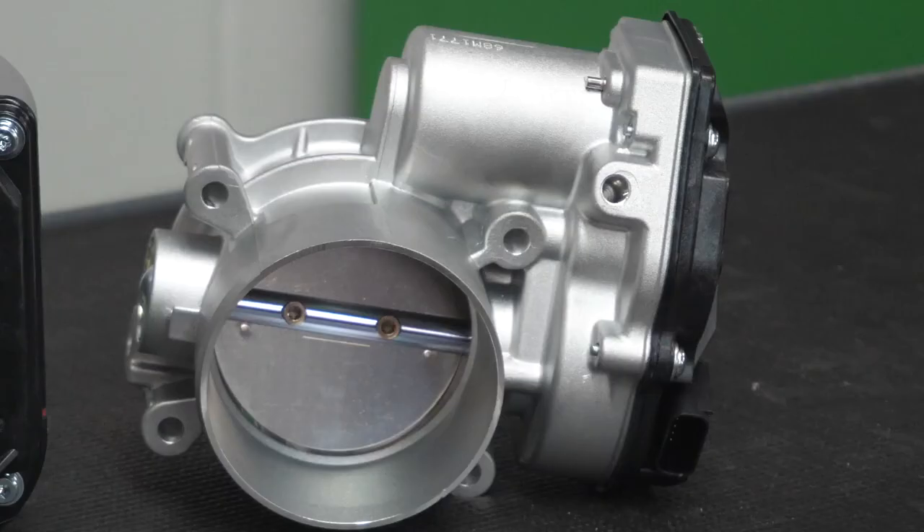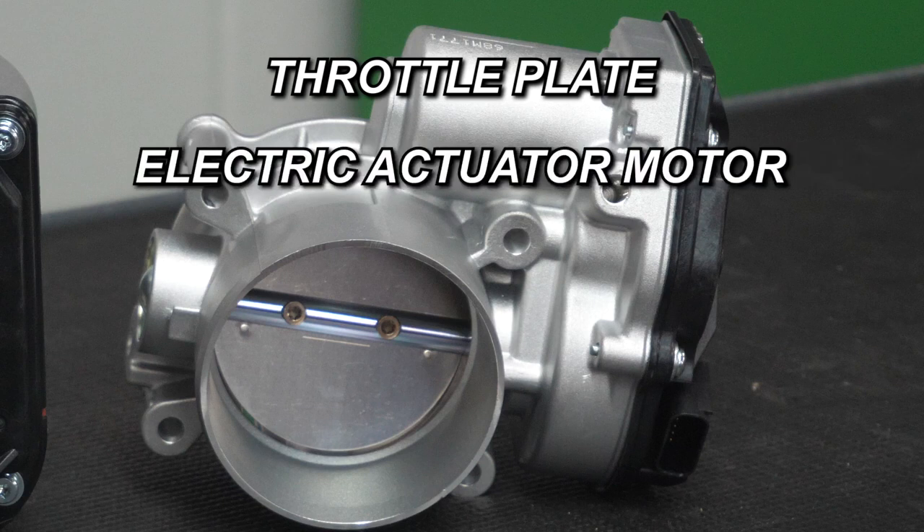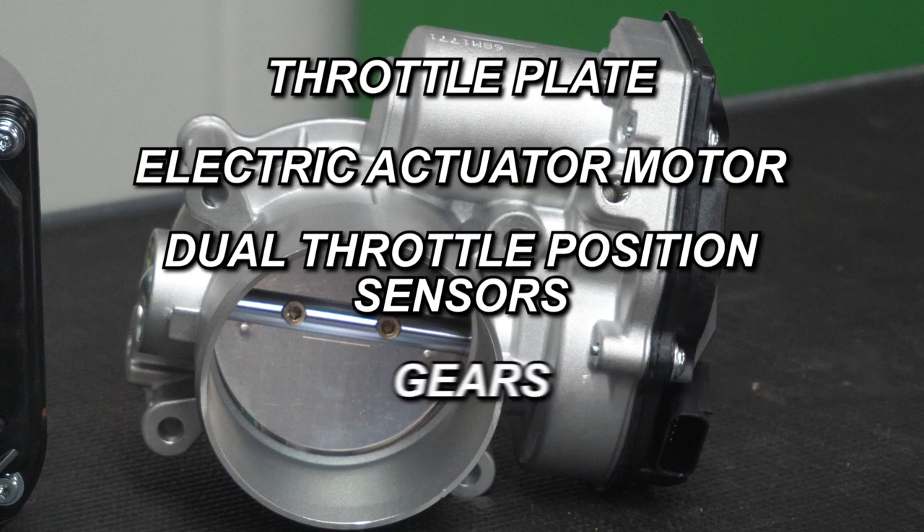The electronic throttle body, or ETB, consists of a throttle plate, electric actuator motor, dual throttle position sensors, gears, and a spring. The throttle actuator motor is controlled by a duty cycle signal from the powertrain control module.